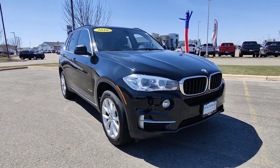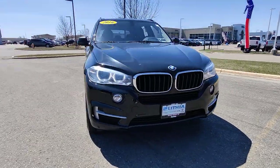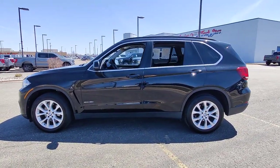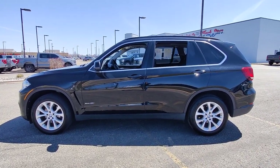The following are some of this vehicle's highlighted options: panoramic roof, navigation system, keyless entry, all-wheel drive, heated driver seat, V6 cylinder engine, keyless start, iPod and MP3 input, heated mirrors, power liftgate.